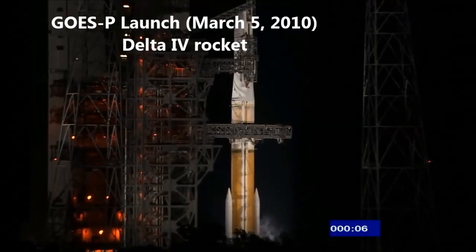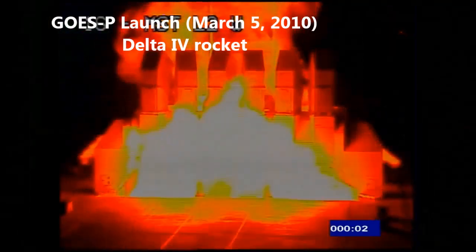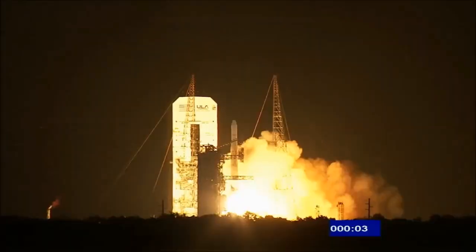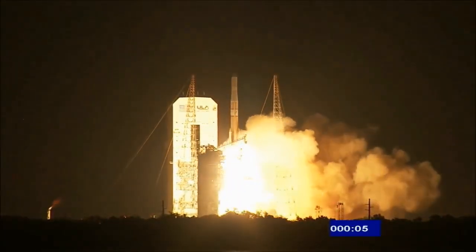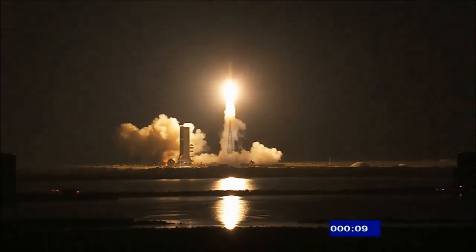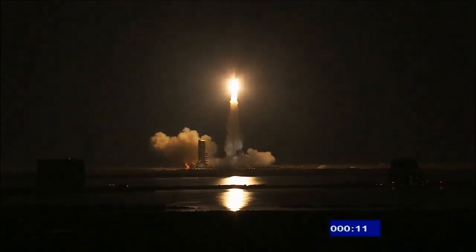Go for main engine start, seven, six, five, four, three, two, one, zero, and liftoff of the Delta IV rocket with GOES-P, completing a new weather satellite constellation, growing reliability for the weather forecaster.